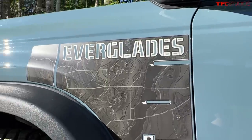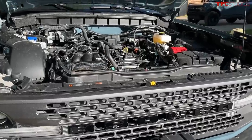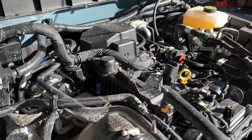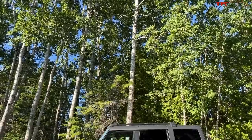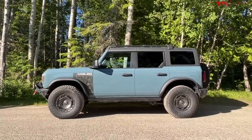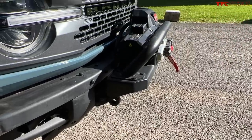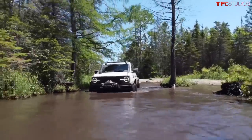The Ford Bronco Everglades is only available in the 2.3-liter four-cylinder with the 10-speed automatic. Horsepower rating: 300. Torque: 325 foot-pounds. It's not available in the 2.7 twin-turbo, it's not available in the Raptor 3-liter twin-turbo. A couple of reasons for this — one is fuel economy, and the second reason they told me is that the winch adds about 100 pounds to the front end of the vehicle, which coincidentally is about the same weight penalty you get by going from the 2.3 to the 2.7. And we are going through a veritable lake — I would say it's like a river, a river of Broncos. Unbelievably cool.